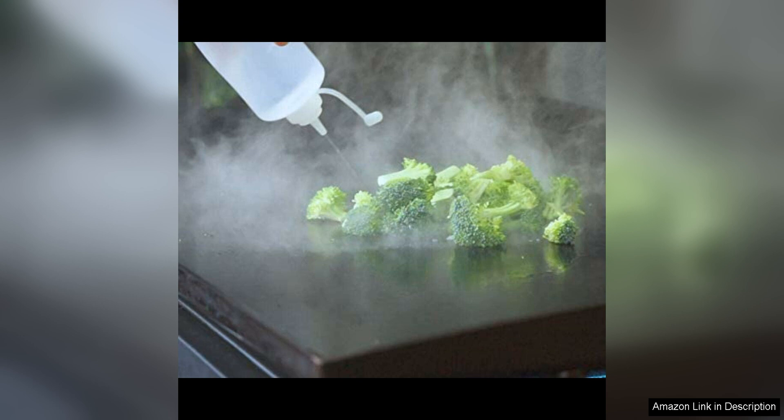This feature also makes them great for taking on the go, whether you're packing them in a lunchbox or taking them with you on a picnic or camping trip.